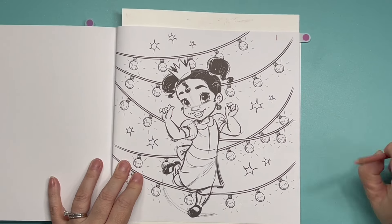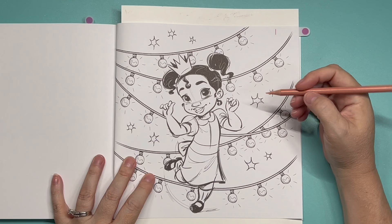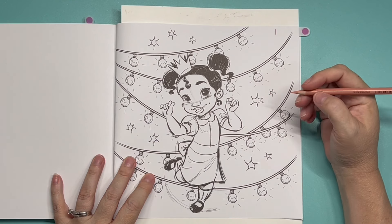I'm going to start with the nectar, the lightest color, and I will put the color names in the description box below.